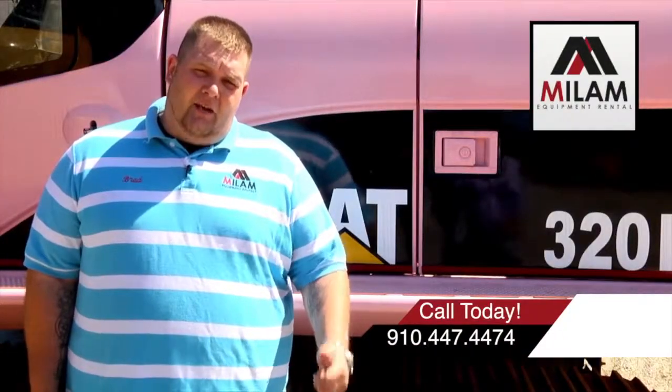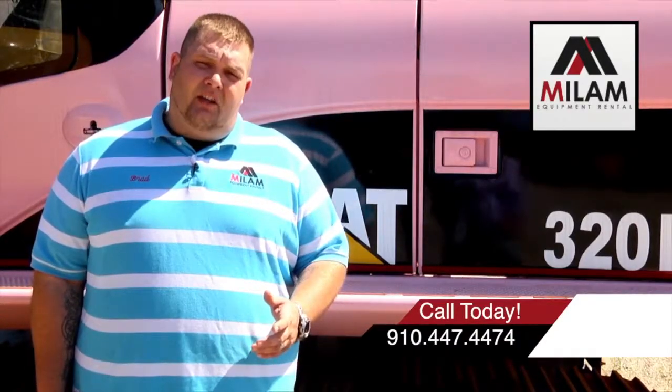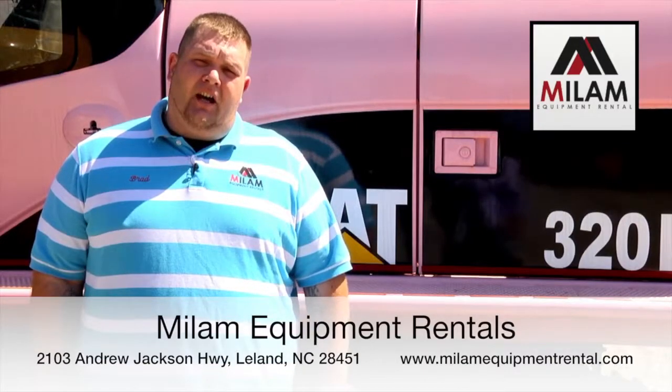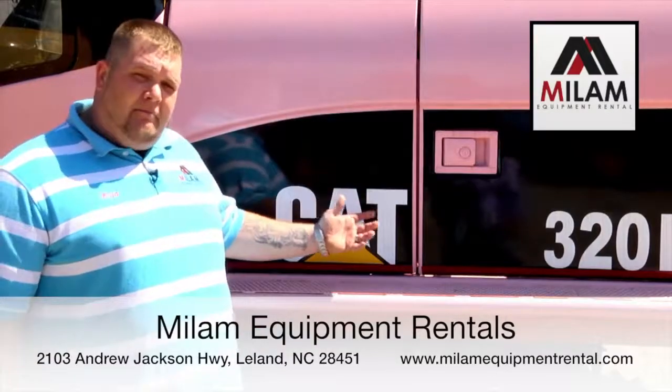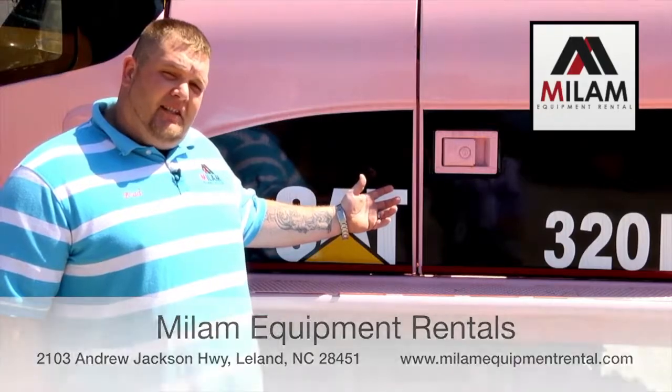Remember, you can reach me at 910-447-4474, or see us online at www.MylumEquipmentRental.com. I'd like to take a minute and celebrate what Mylum's does to commemorate breast cancer awareness. We've got to be the only ones on the planet with a pink 320 DL.